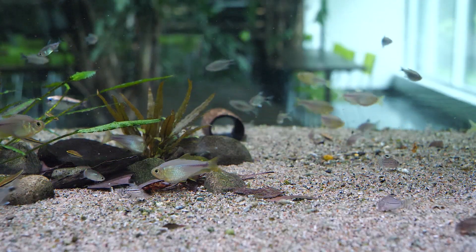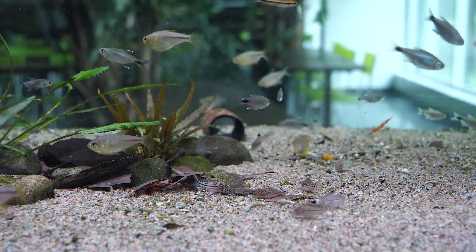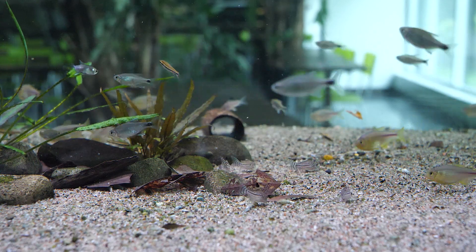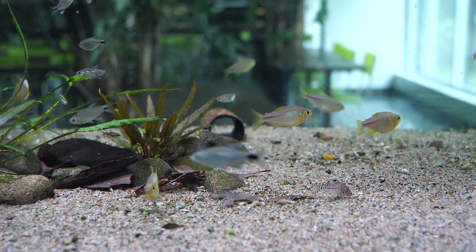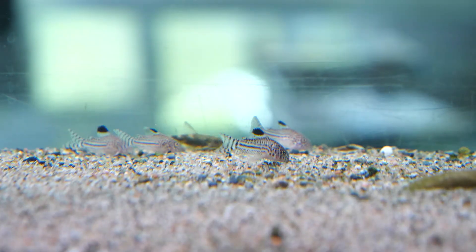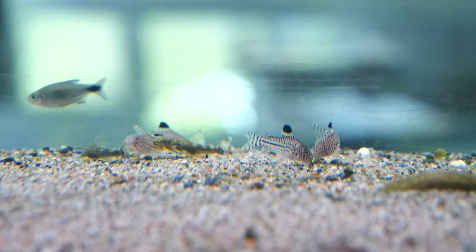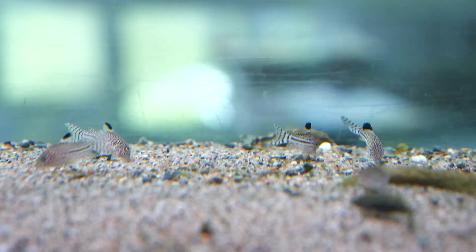You can also feed them small chopped-up frozen foods such as shrimp and bloodworms, and frozen Daphnia from time to time is a great idea as well. One of the most important points about feeding any Corydoras catfish is that they need to be given at least one or two feedings a day — they will not do well long-term if they have to rely on food remnants left over from other fish in the aquarium.